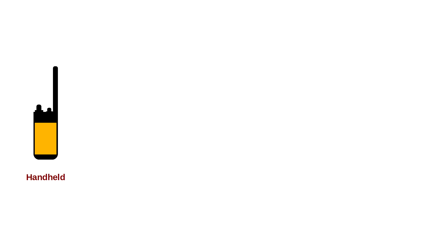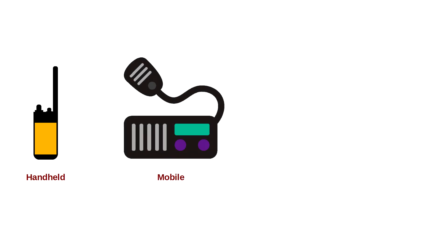However, their range is limited. To increase communication range, the increased transmit power of mobile radios is necessary. Powered by external 12-volt batteries, mobile radios are typically installed in vehicles and are designed to be used on the move or in a fixed base station situation.